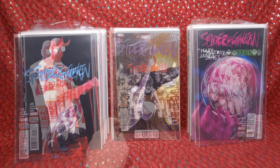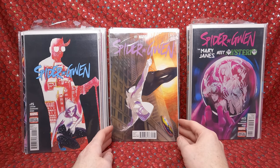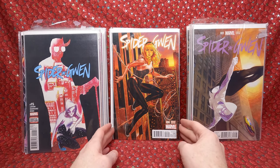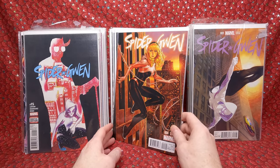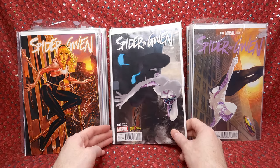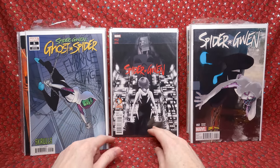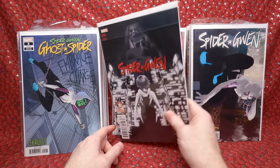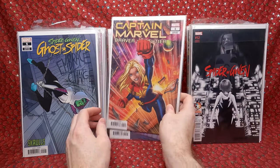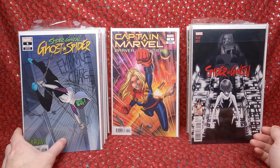I looked up the variants on eBay. This one goes for like $10 to $12 plus shipping — awesome. This one is probably $4 to $7 plus shipping, though I bought it recently for around $10. This one doesn't sell for much, maybe $5. This one's probably $3 to $5 plus shipping. This one's about $5 plus shipping. And these are probably $2 to $4. All these variants kind of pay for the whole lot, and everything else is basically free — really happy with that.